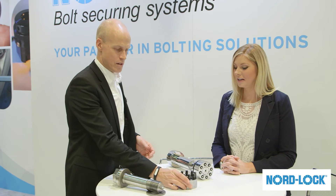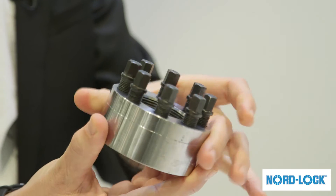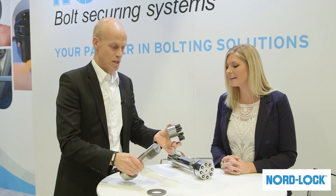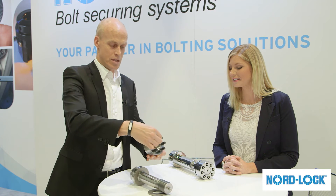The second product I'd like to show you is what we call Superbolts. Superbolts is a tensioning system. The key part of the Superbolts is actually this nut, and this nut is tensioned with these jack bolts. You attach this nut to the bolt, and then through tensioning these jack bolts, you stretch the whole bolt. By stretching the bolt you get a very accurate tensioning and a very strong force.